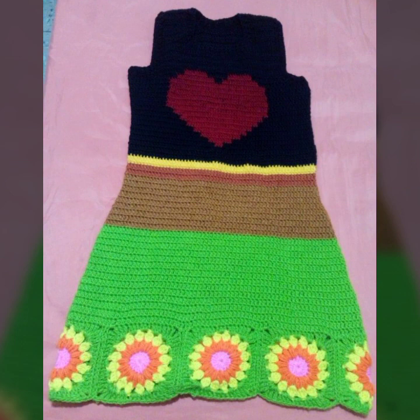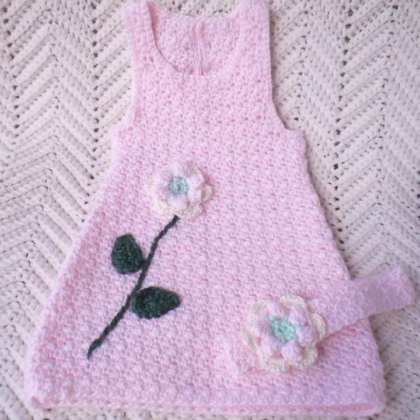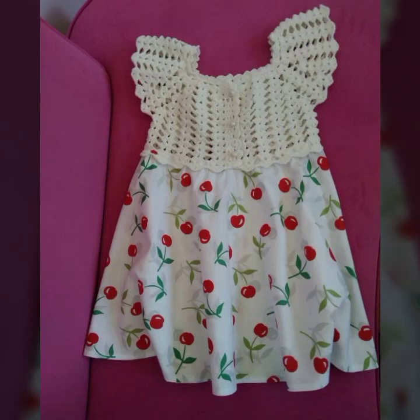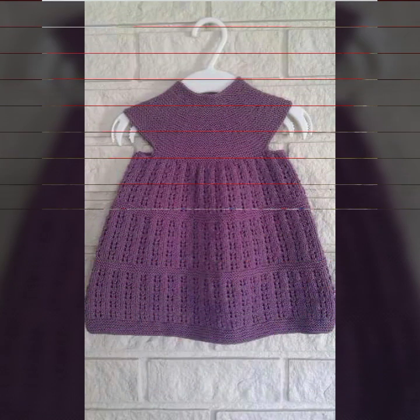Beautiful ideas decorated with flowers, beaded stones, and ribbon ideas. You can also see lace frog designs for your sweet babies in this video.